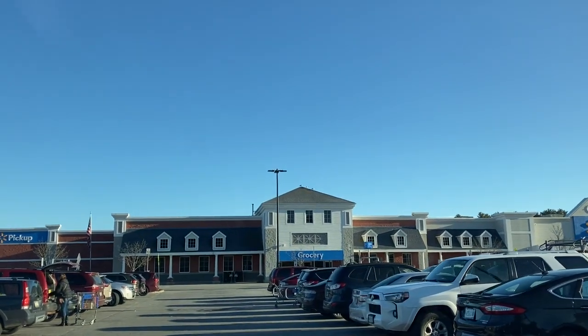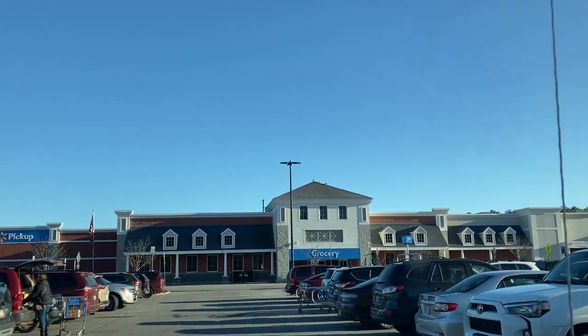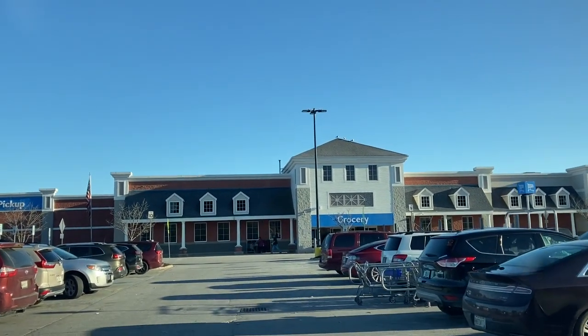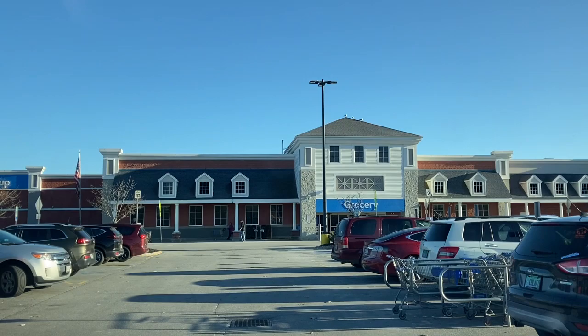Hi everyone, this is Tiffany with Raising House and Home. Come along with me as we shop for our regular weekly groceries and our cookie recipe extravaganza.